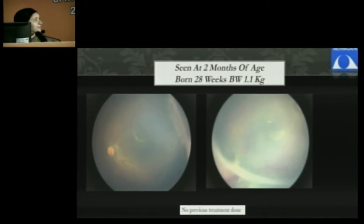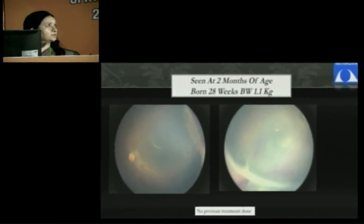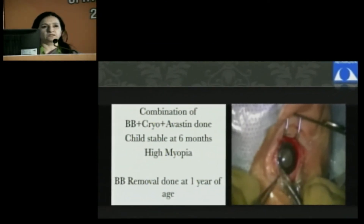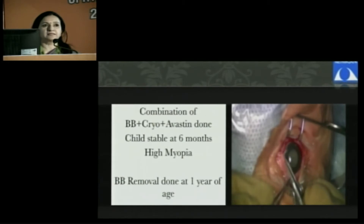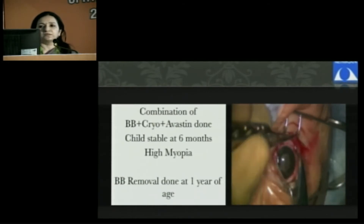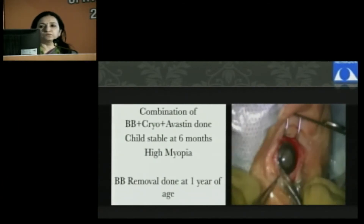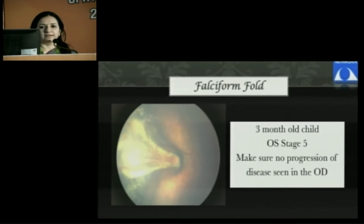Another scenario: a slightly older child who came to us at 2 months, most likely having started with zone 2 disease but left untreated. You can see a broad fibrous tissue formed in the periphery with no previous treatment done. In this case, we decided to do a peripheral scleral buckle, and the anterior retina which was detached received cryophotocoagulation and intravitreal Avastin as well, followed by buckle removal at 1 year of age. The child did well.